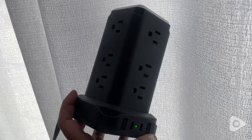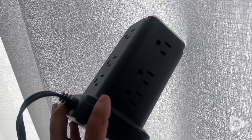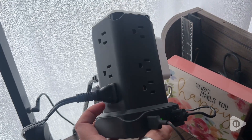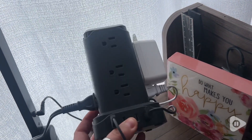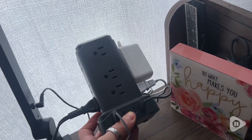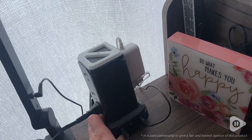It also has a surge protector, so that's just one more thing that makes me love this little tower. I think you are going to love it too. It will seriously organize your life. You can use this all over the house, but it is an awesome solution if you have a lot of cords running everywhere. Definitely check it out, and that's my point of view.